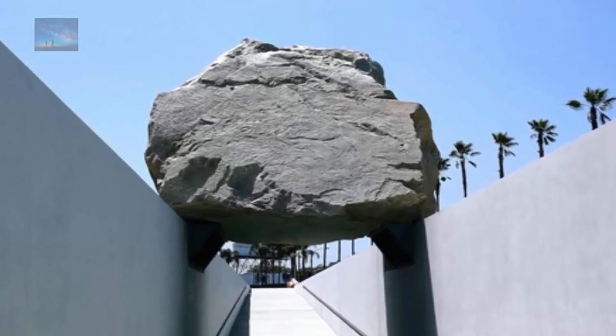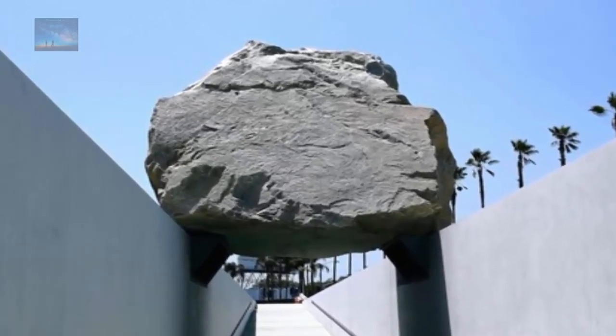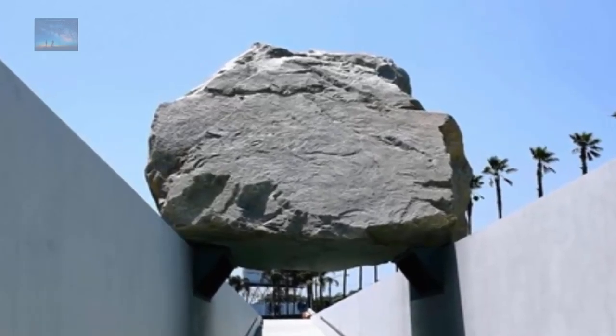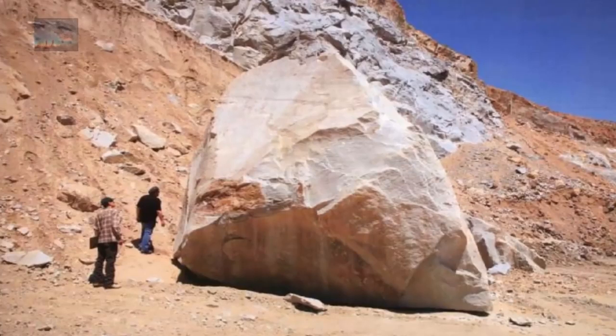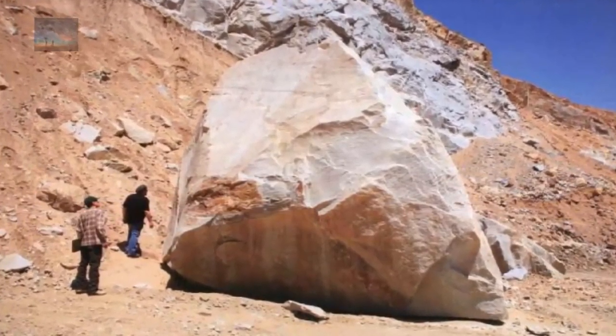This massive chunk of stone was first conceived in 1968 by Michael Heiser, and he first attempted the construction in 1969, but all efforts were abandoned after the biggest cranes at the time kept breaking under the weight of the rock. In 2006, he again began work on his project, receiving tens of millions of dollars in private donations from the art world.